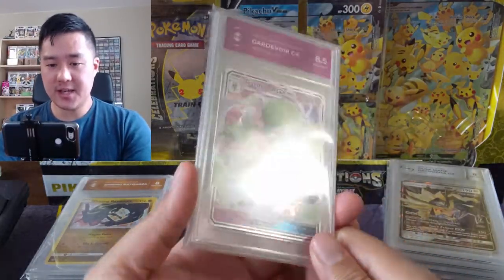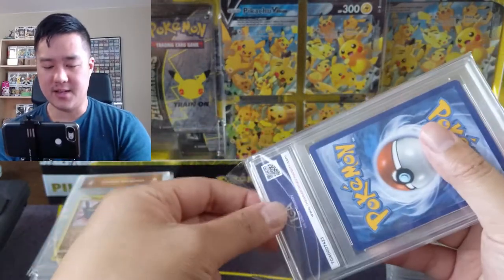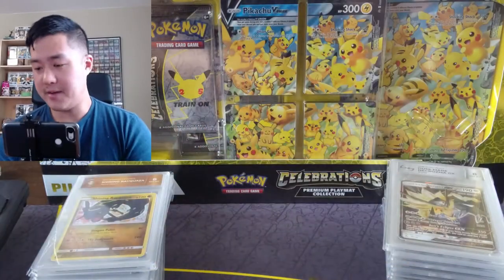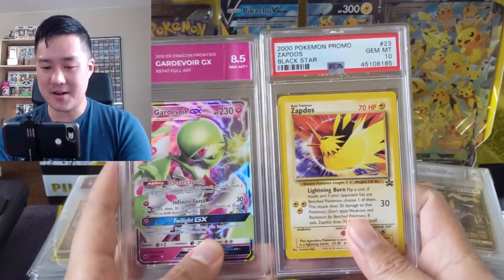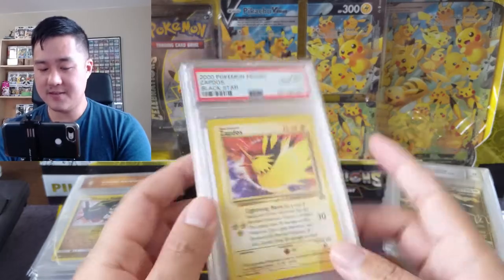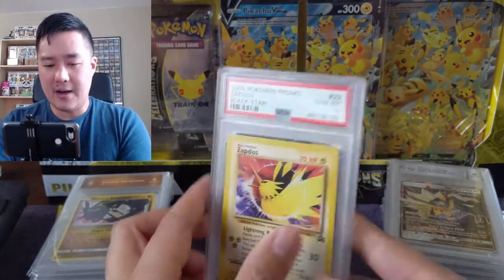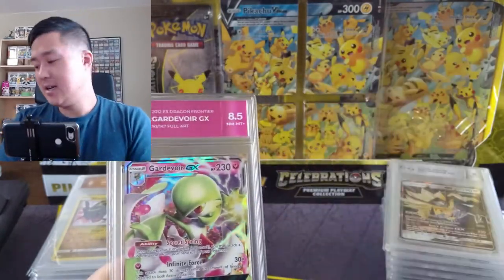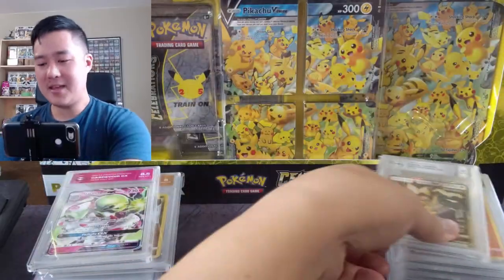One other detail I appreciate — a nice touch — is that all the cards came in these little sleeves, the kind a lot of people use for PSA cards. They were included, which I appreciate. The case itself is basically the same size as a PSA case, so storage-wise they can go right in with your PSA cards. Let's say you have a base set collection with a mix of TGA and PSA — you can still store them together. They stack with PSA, which is great.